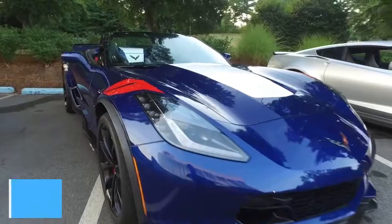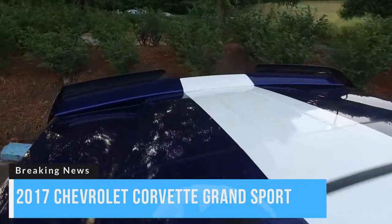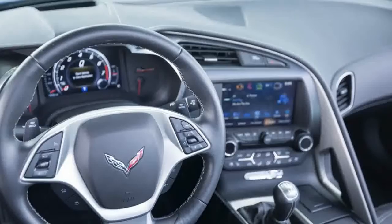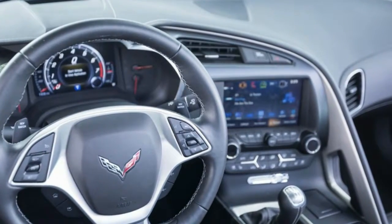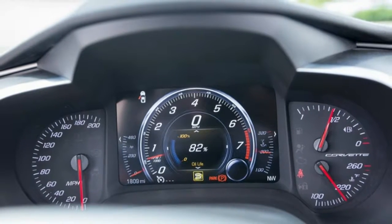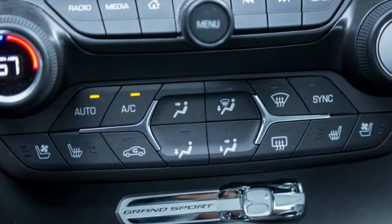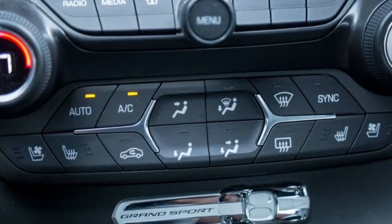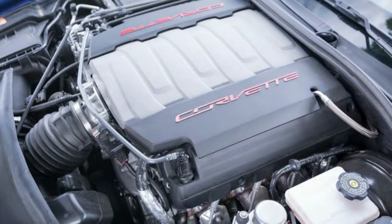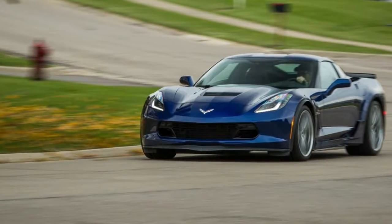Performance: 0 to 60 mph in 3.9 seconds. 0 to 100 mph in 9.0 seconds. 0 to 130 mph in 15.5 seconds. 0 to 150 mph in 22.9 seconds. Rolling Start 5 to 60 mph: 4.6 seconds. Top Gear 30 to 50 mph: 12.6 seconds. Top Gear 50 to 70 mph: 11.7 seconds. Standing quarter mile: 12.3 seconds at 116 mph.